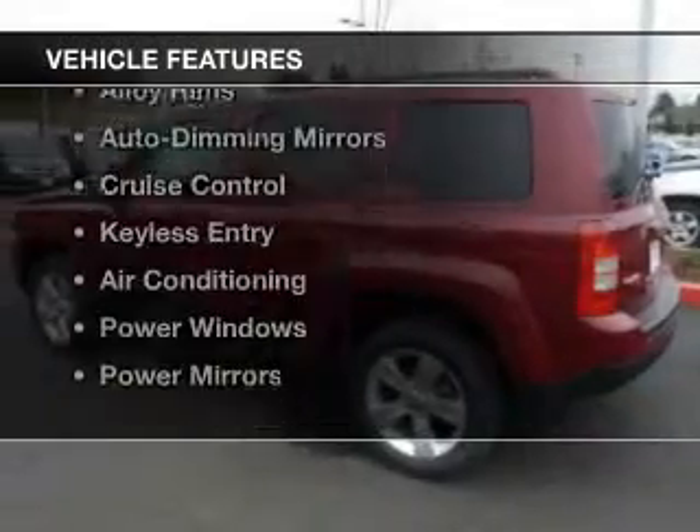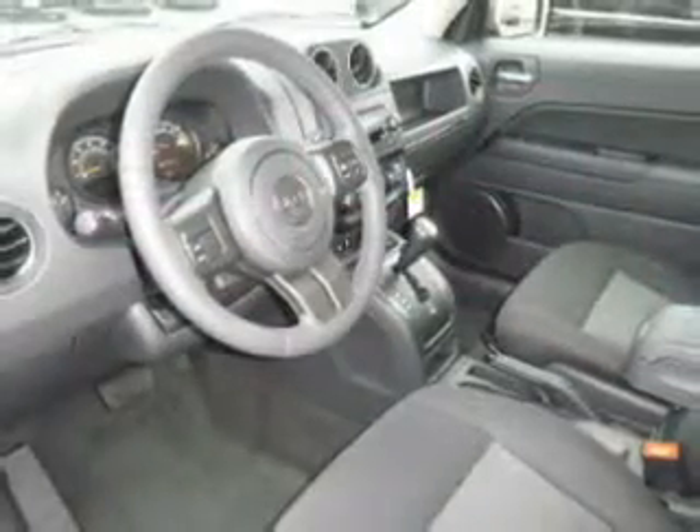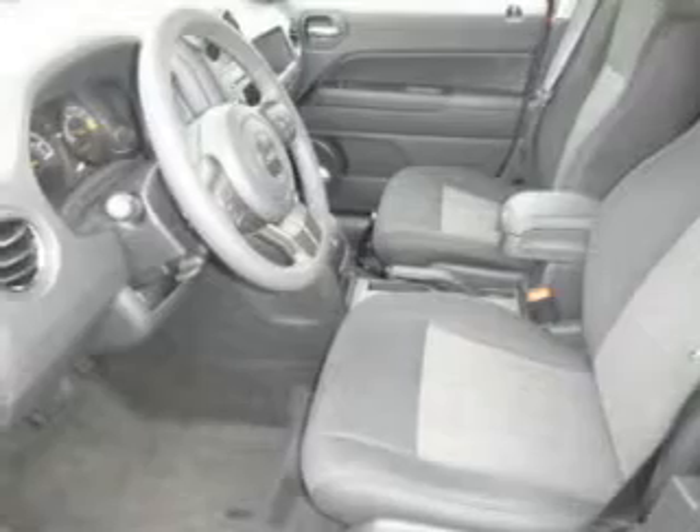The features include Bluetooth connectivity, remote start, steering wheel controls, alloy rims, auto dimming mirrors, cruise control, keyless entry, air conditioning, power windows, and power mirrors.